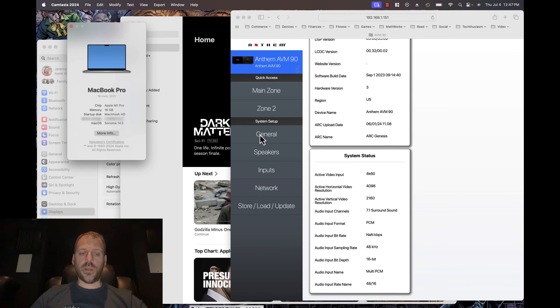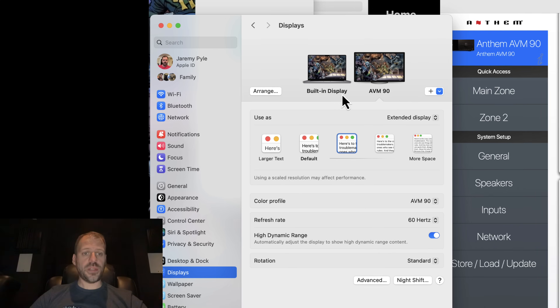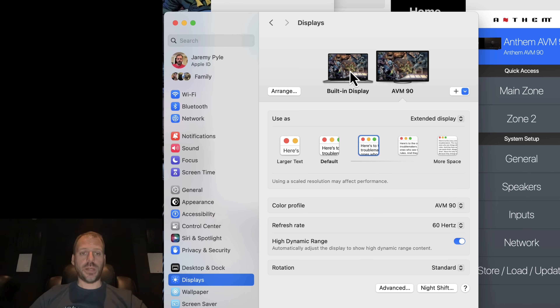All right, so we're hooked up and ready here. I've got my MacBook Pro — Apple M1 Pro running macOS Sonoma 14.5. I'm connected via HDMI out over a long fiber optic HDMI cable into my AVM-90, using the same input I normally use with my Apple TV. I have the built-in display running, and it detected the AVM-90. I'm in extended display mode because I'm recording on the main MacBook screen, but I am sending audio to the AVM-90.